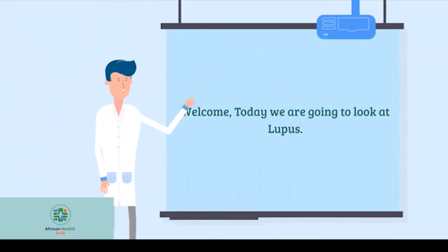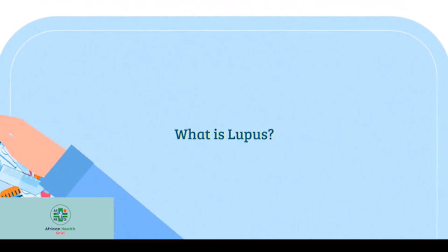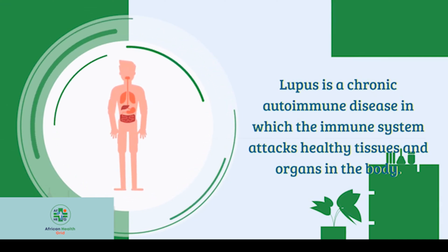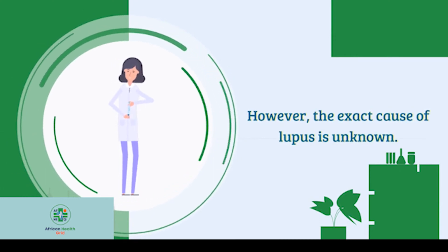Welcome to today's episode. We are going to look at lupus. Lupus is a chronic autoimmune disease in which the immune system attacks healthy tissues and organs in the body. However, the exact cause of lupus is unknown.